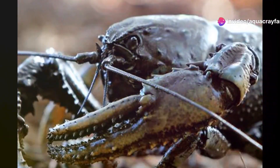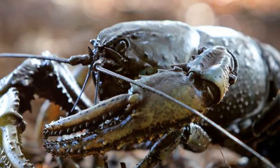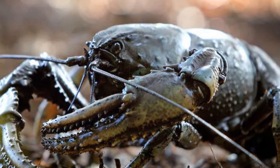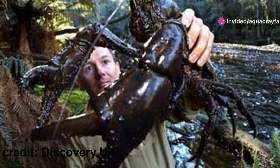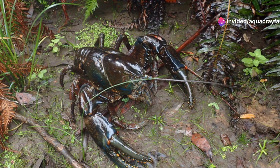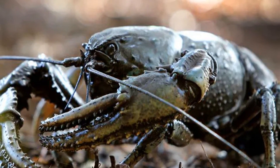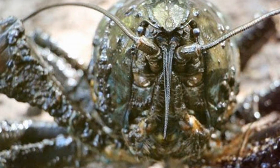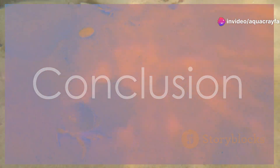And finally, number 1: the giant freshwater lobster. Found in Tasmania, this is the largest freshwater invertebrate in the world, known for its incredible strength and aggression. They can grow up to 80 centimeters long and weigh up to six kilograms, making them formidable opponents in the wild.